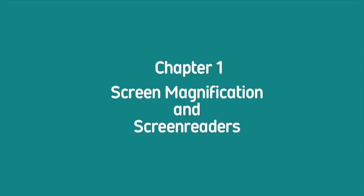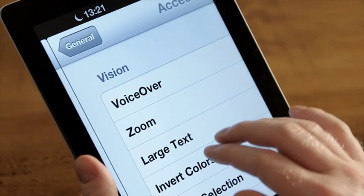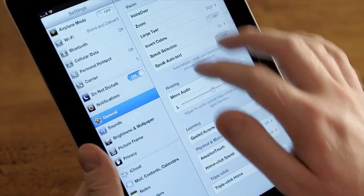Chapter 1: Screen Magnification and Screen Readers. Hi, I'm Robin Spinks. I'm 39, I'm partially sighted, and I've been using technology since I was a kid. I'm also using magnification on mobile and desktop devices.